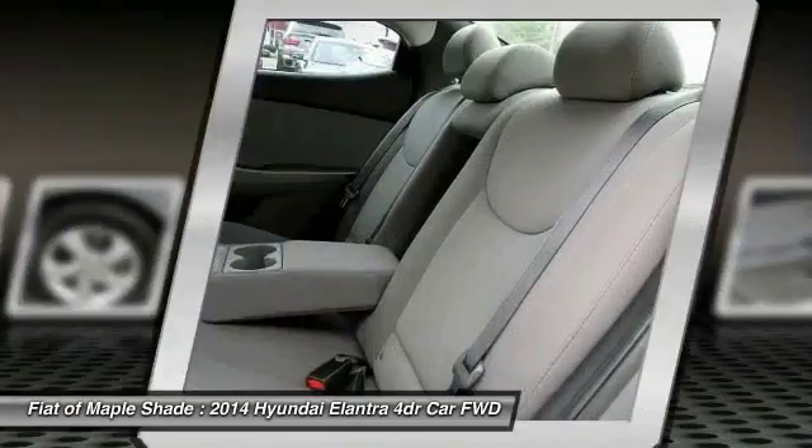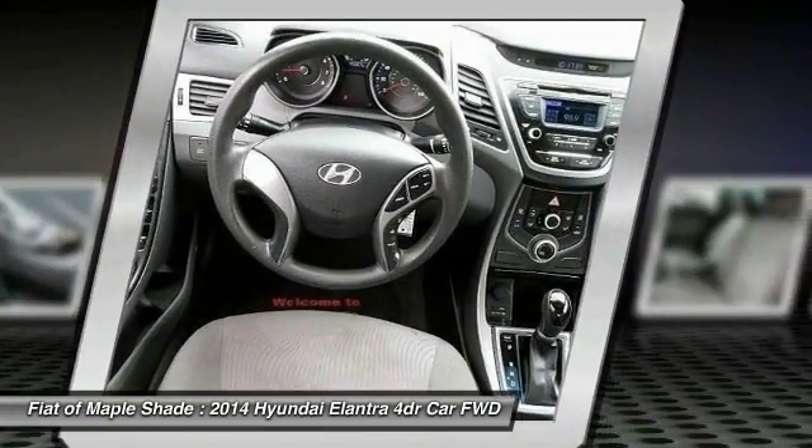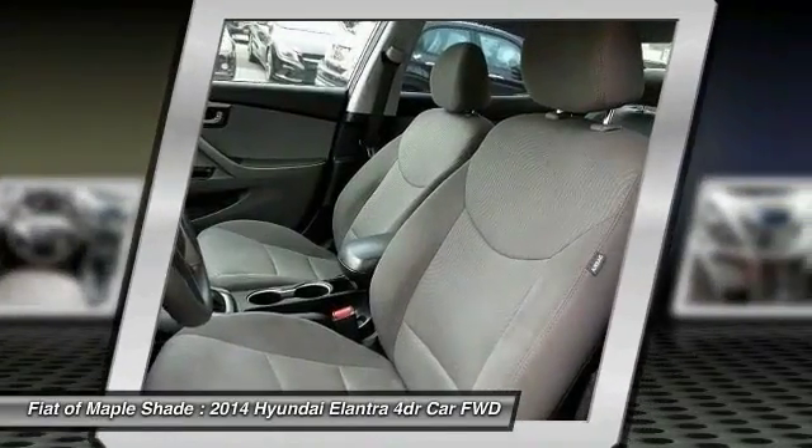Driver airbag, power steering, aluminum wheels, cruise control, four-wheel disc brakes. If you like it online, you'll love it in your driveway. Take it for a spin today.